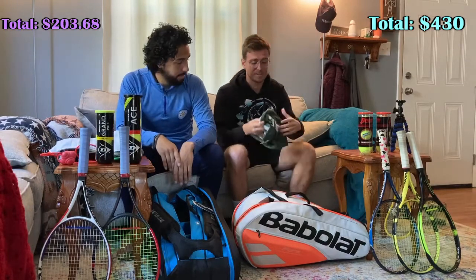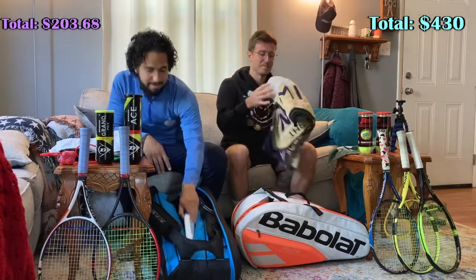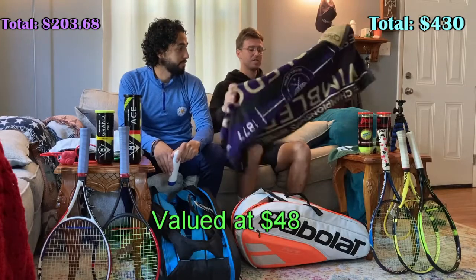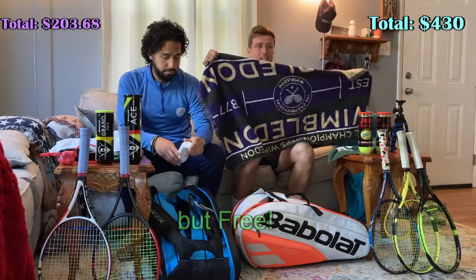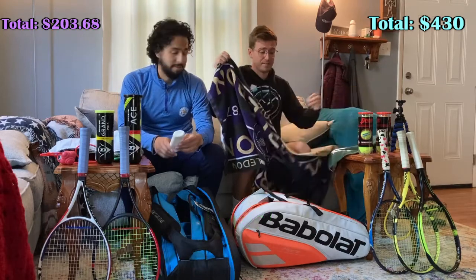I also have towels — we're sponsored by Perrier. And my Wimbledon towel, which is an absolute staple. If this thing ever goes bad, I'm definitely buying a tennis towel from someone else because it's a must for a tennis bag.